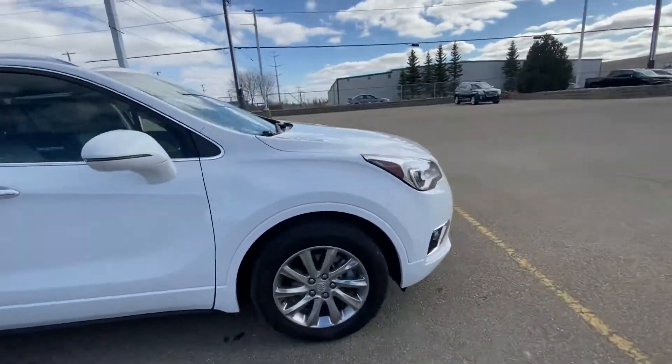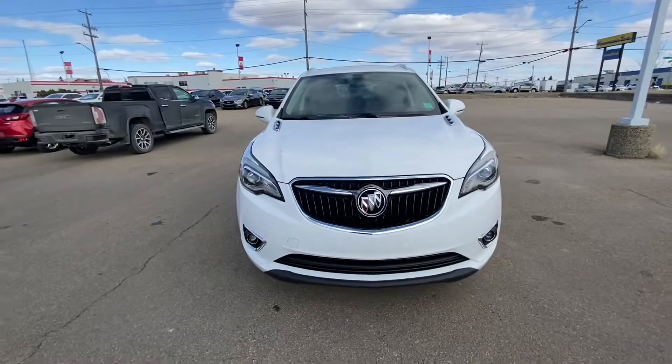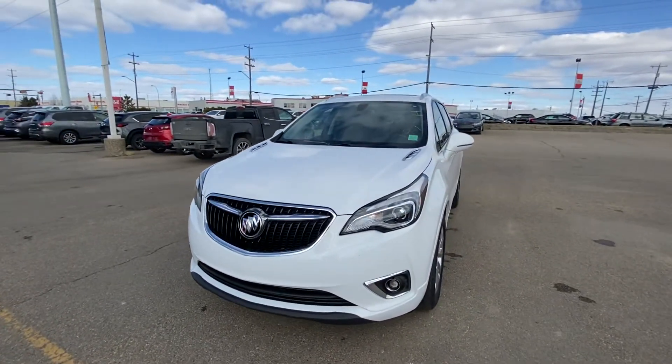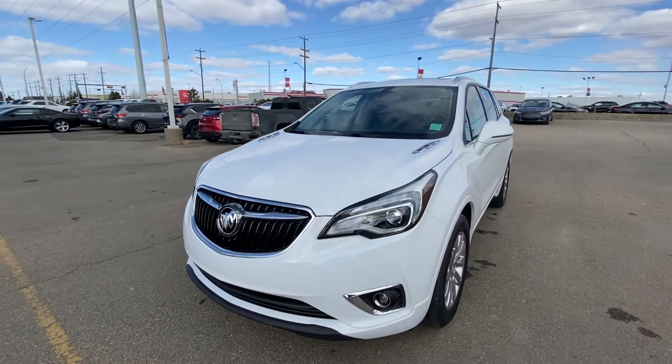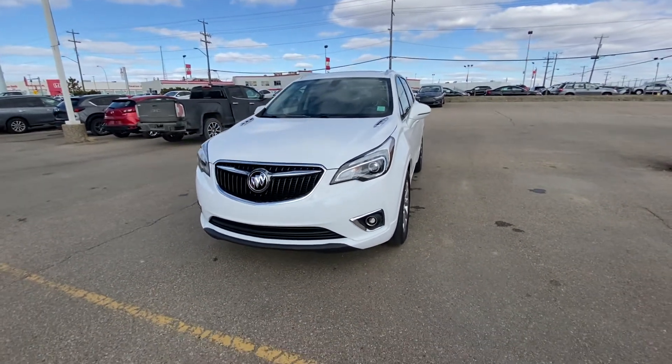Overall in pretty amazing condition. If you have any questions or concerns, please feel free to give me a call at 780-435-4000, or you can reach me directly at my cell 647-274-1296. Once again, it's Azzy Mazhar from Capital GMC Buick in Edmonton. Thank you and have a great day.